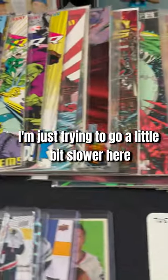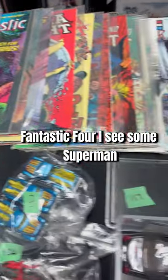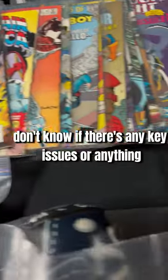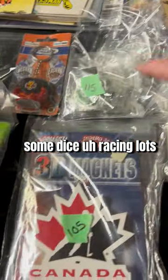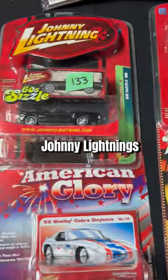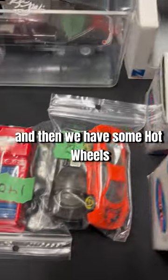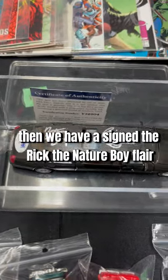We got comics — lots of comics. I see Fantastic Four, Superman, Punisher — all kinds of different stuff. Don't know if there are any key issues, but that's what we got. We got some bandanas, Avengers, a Vancouver Canucks lot, some dice, racing lots, Saskatchewan, Calgary keychains, some magnets, racing, Johnny Lightnings, a few mini Zambonis, some diecast smaller stuff, and some Hot Wheels lots.